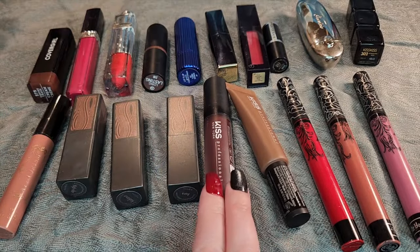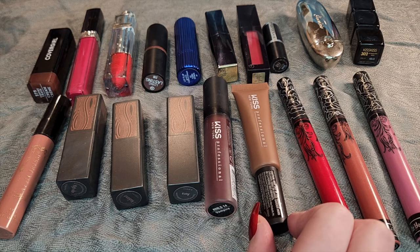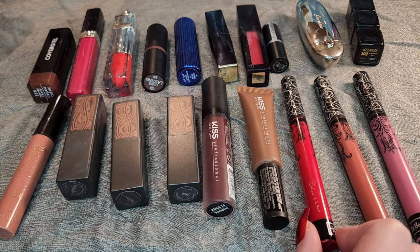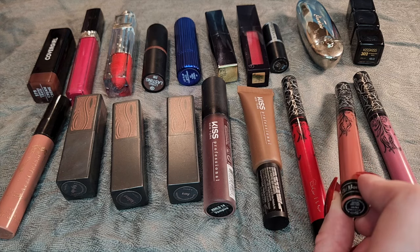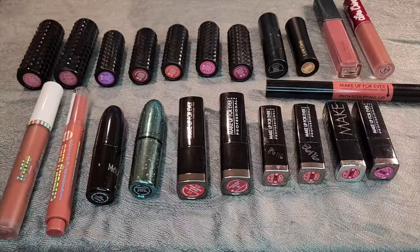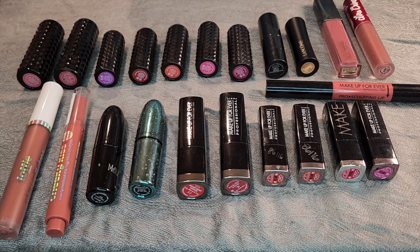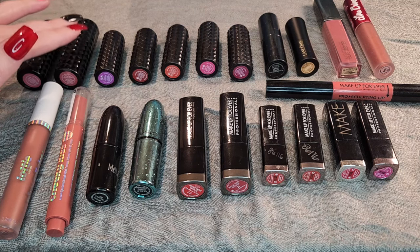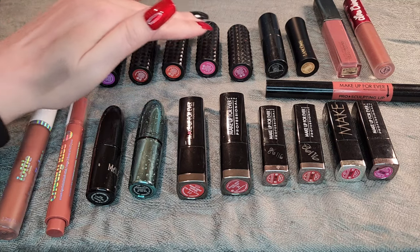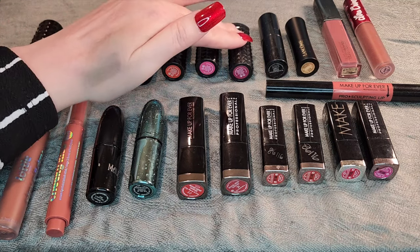This is my Kiss New York Pro Liquid Lipstick in the shade Vampire. This one here is in the shade Gossip. A couple of my KVD liquid lipsticks — I have Outlaw, Lolita 2, and Lovesick. I am not going to open the KVD ones — you can kind of get an idea of what the colors are from the bottom. Starting up here: Le Femme, OG Lolita, Wonder Child, Hexagram, Countess, Sexer, and Bachelorette.